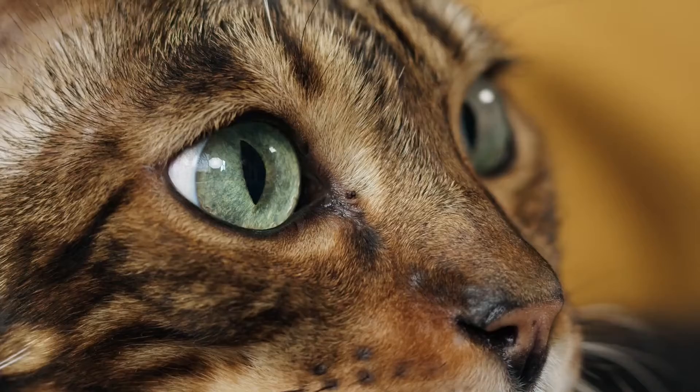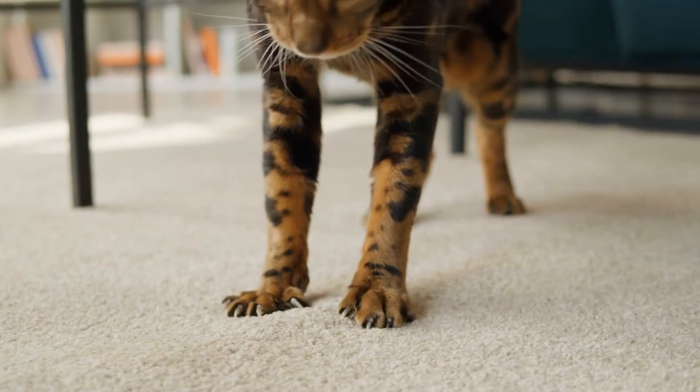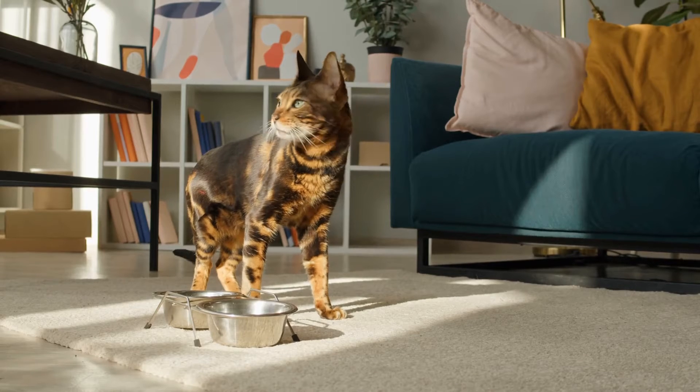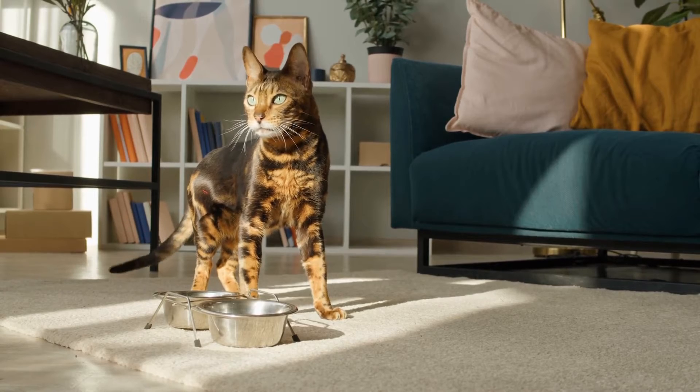5. Bengal Cat. Bengal cats are curious and confident with the tameness of a domestic tabby and the beauty of an Asian leopard cat. Learn more about Bengals and their playful personality, plus information on their health and how to feed them.